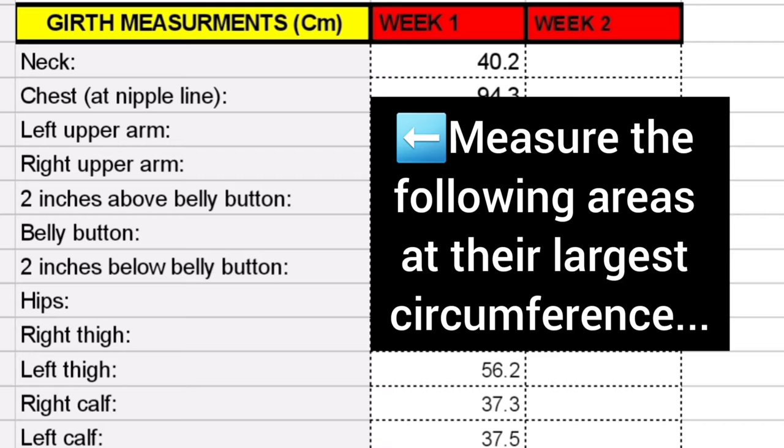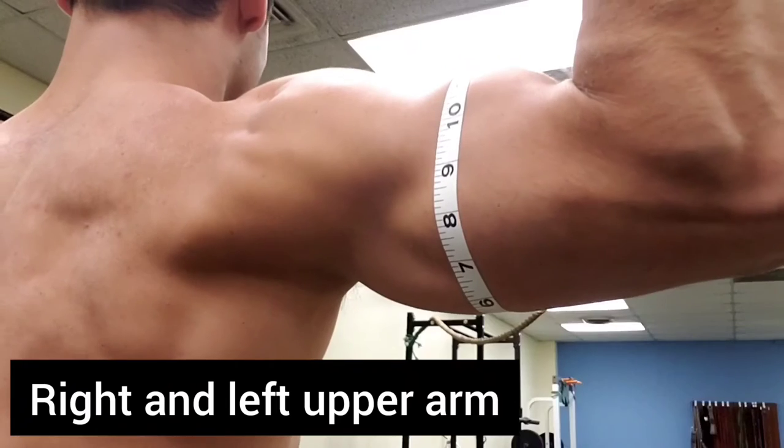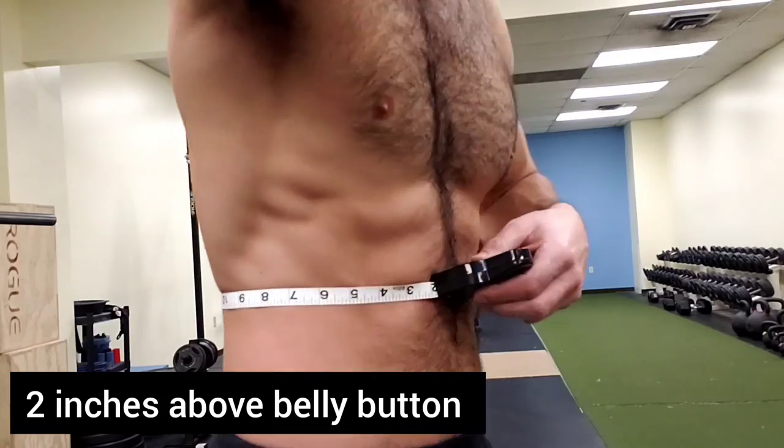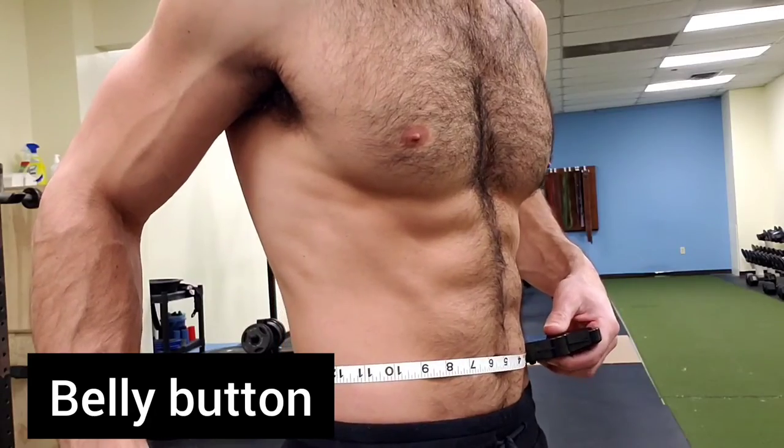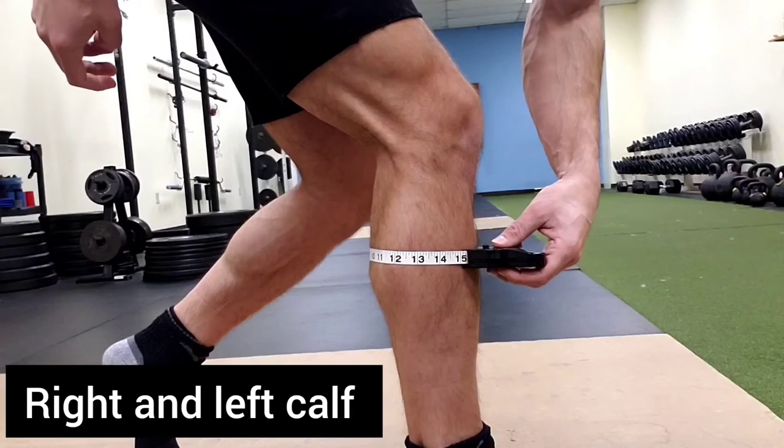Measure the following areas at their largest circumference: neck, chest at the nipple line, right and left upper arm, two inches above the belly button, at the belly button, two inches below the belly button, hips, right and left thigh, and right and left calf.